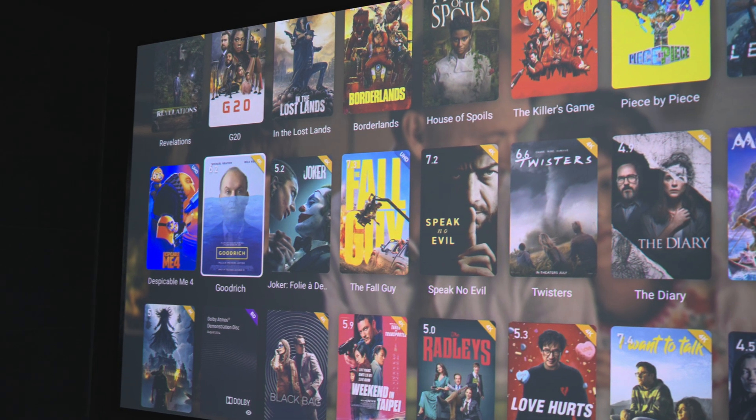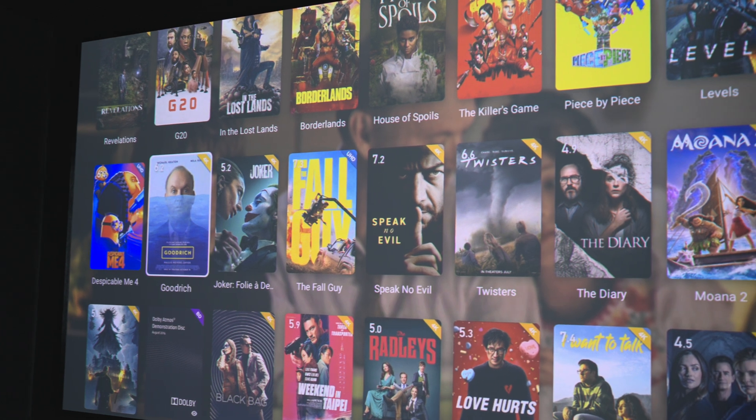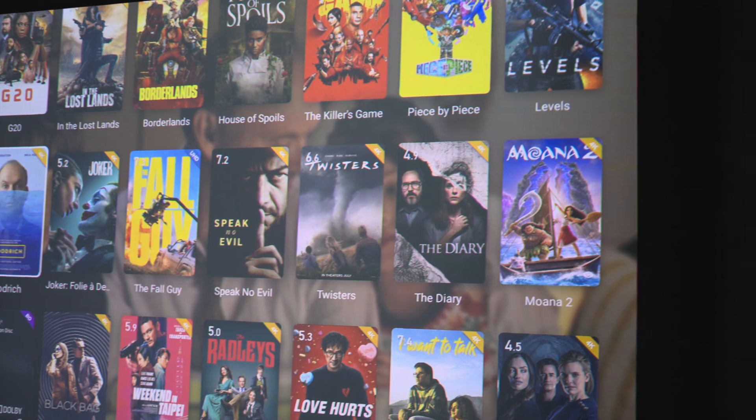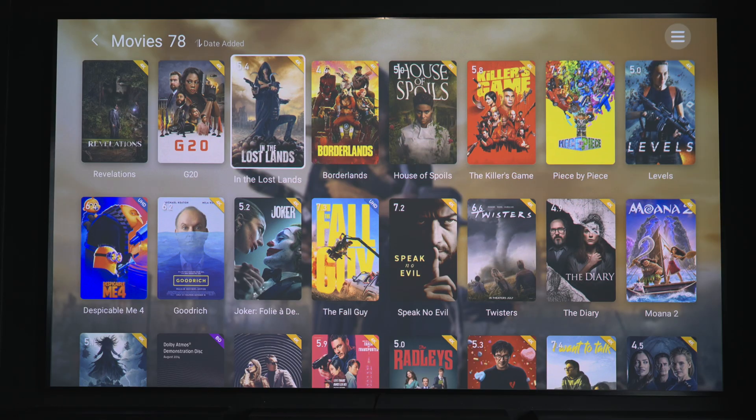Once it's installed, I've tested it with a few new titles that have just been released and every single one has matched without me having to do anything manually. There was a workaround using the TMM app — Tiny Movie Manager — where you were manually pulling all the information. That method works, but it's a lot of work, and every single time you add new content you'd have to run the application again, which defeats the purpose of having one of these players.